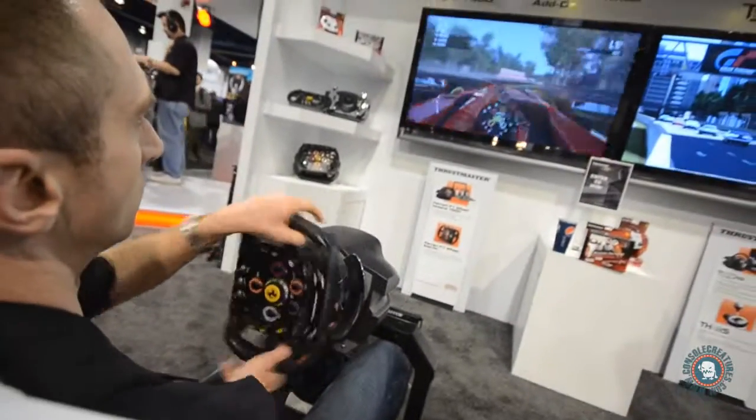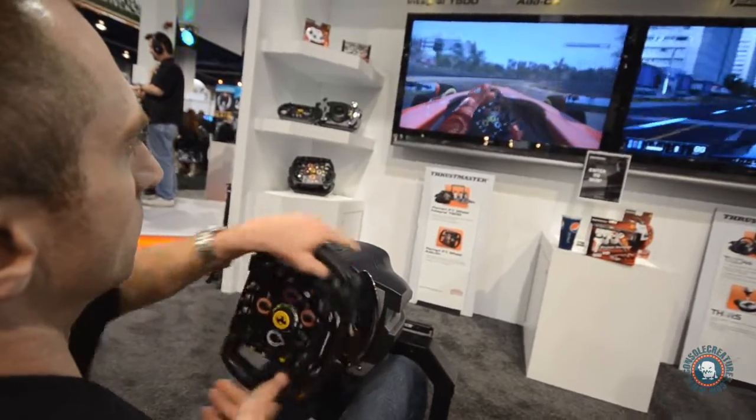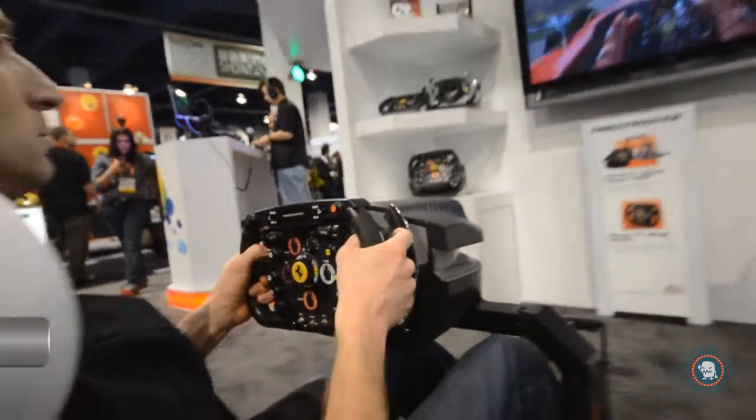Right over there, we've actually got Philippe, who's one of our top drivers here, and he can demonstrate exactly how it's working. It attaches to our T500RS — that's our main force feedback unit, and it's got 65 watts of power in it, making it the most powerful force feedback in the world.